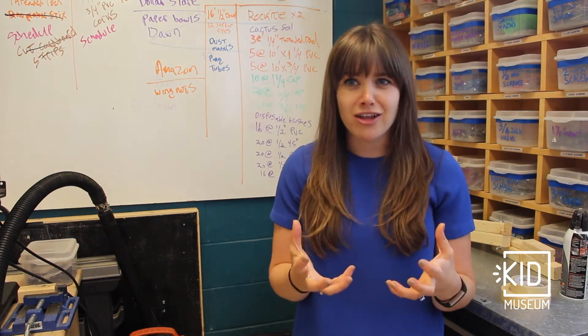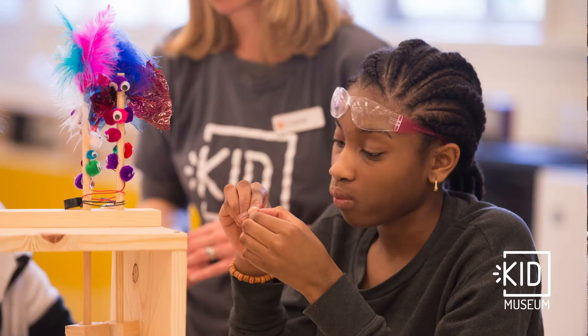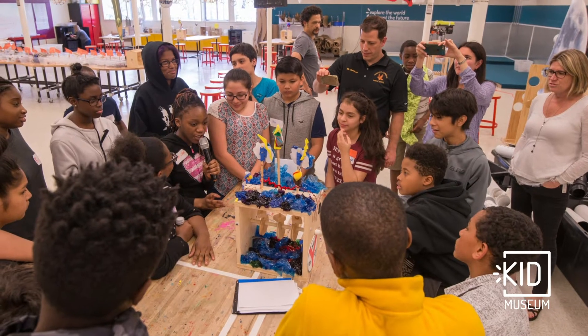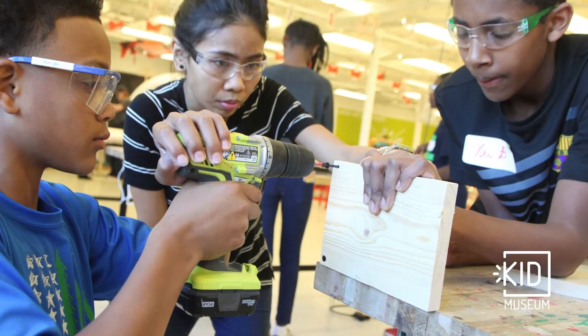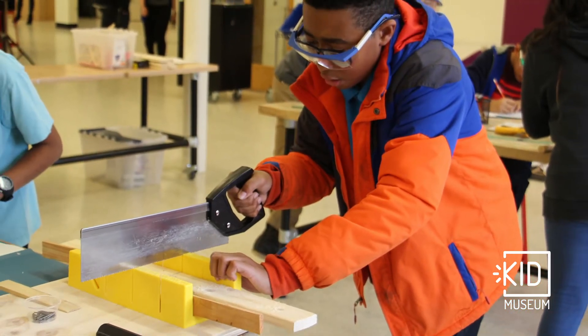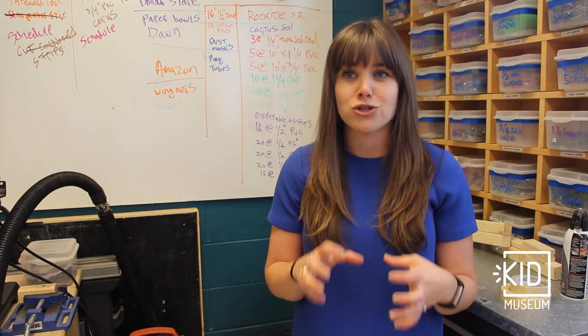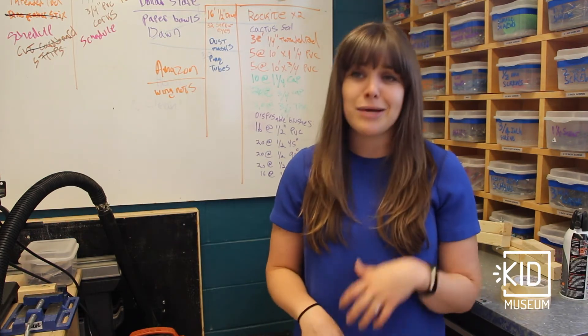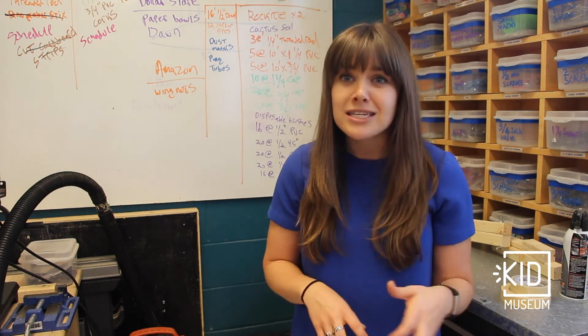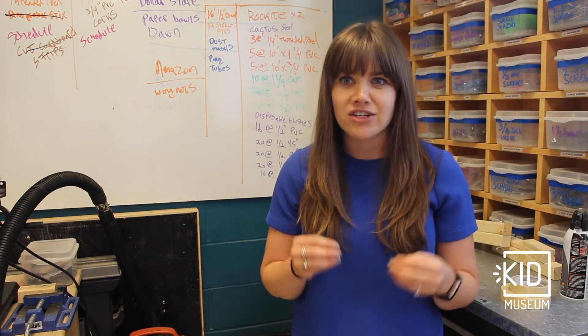The Invent the Future Challenge is a chance for you to work with a team to design, develop, and prototype an invention that answers the challenge question. In a team of three to six people, you will collaborate to build a physical prototype that illustrates your solution. Throughout the year, you will go through a process of designing prototypes, building them, testing, and building them again as you continue to refine your ideas.